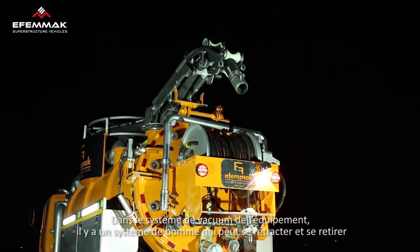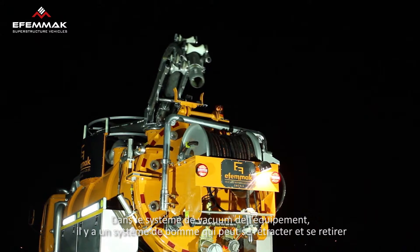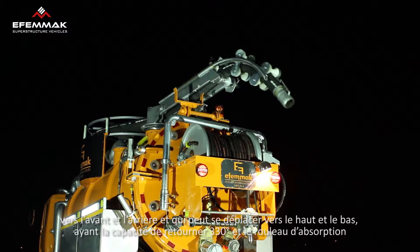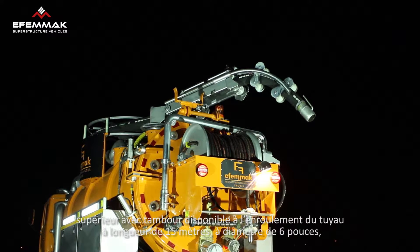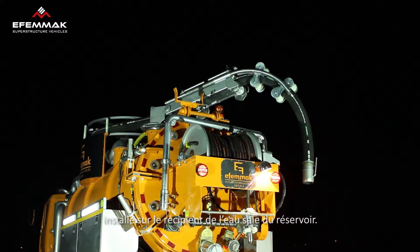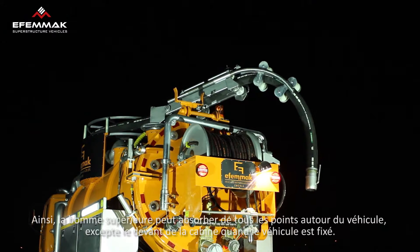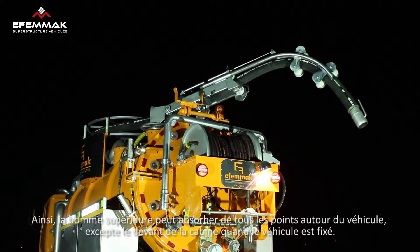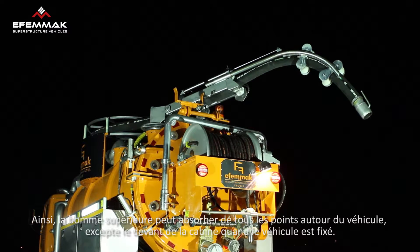The vacuum system includes a suction pulley and a drum used to stow a 6-inch by 15-meter hose, and a boom system that is extendable and retractable with variable height and a turn angle of 330 degrees, all mounted on the wastewater section of the tank. Thanks to the boom array, the suction hose can be utilized all around the vehicle except the front while the vehicle is stationary.